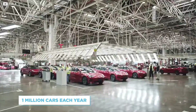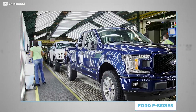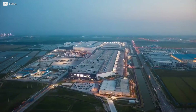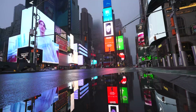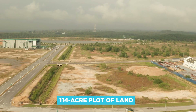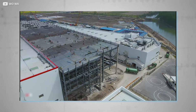CEO Elon Musk believes that one day Giga3 alone could produce more than one million cars each year. To put that in perspective, America's best-selling car, the Ford F series, is estimated to have been sold around 40 million times over a lifetime spanning 73 years. The total cost of the Shanghai factory is estimated to be between 2 and 5 billion dollars, though the figure is hard to place firmly because the site is under constant expansion. Early 2021 saw rumors surface about Tesla's plans to acquire a 114-acre plot of land adjacent to the existing site.